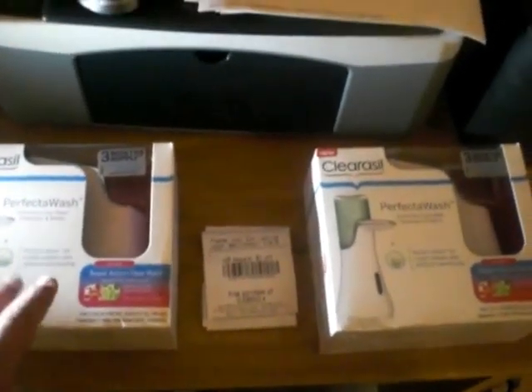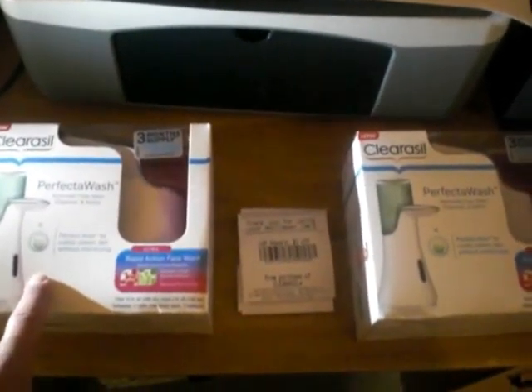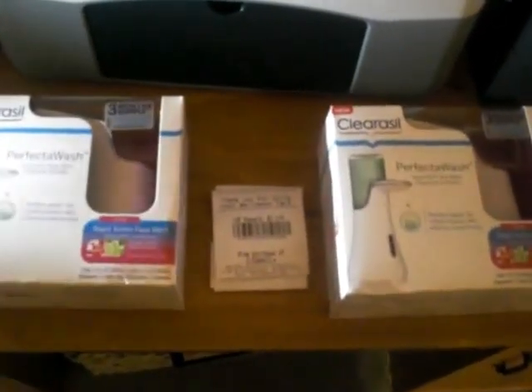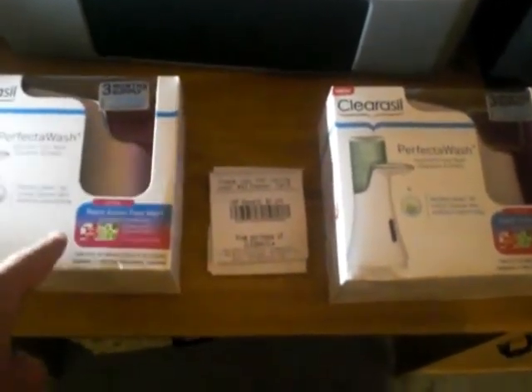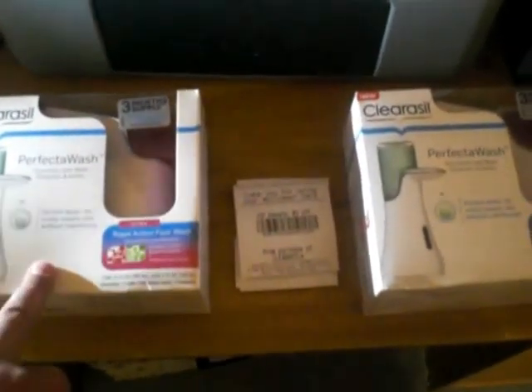So I basically did the deal — I bought two of them, took off the $10 for the buy one get one free deal, gave her the $19.99 coupon, she took that, and then the $4 that I showed you earlier from the peelies at Walmart, and then I paid $8 out of pocket.